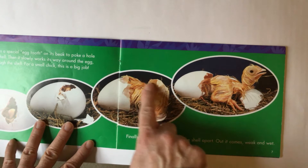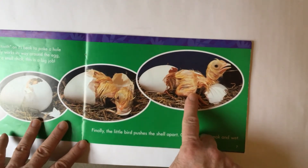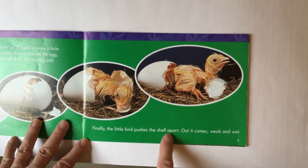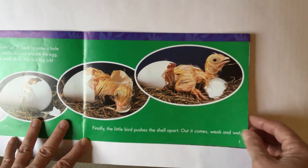You can see it pushing. Here it is, all wet. And finally, it came out. The little bird pushes the shell apart. Out it comes — it's weak because it worked so hard, and it's wet.